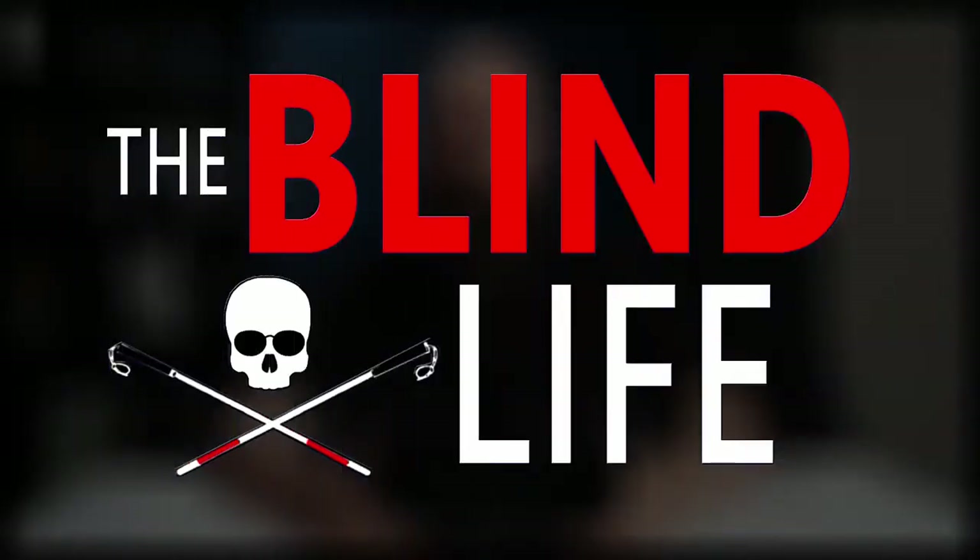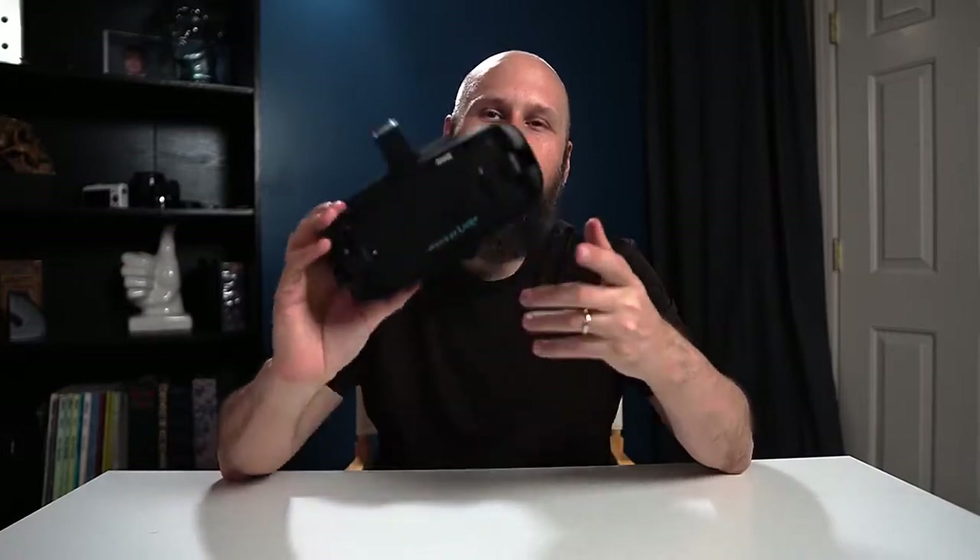Hey guys, it's Sam with The Blind Life. Today I want to talk about a couple features of the Iris Vision that might be very helpful to us right now. We are truly living in a crazy time in history. As of the recording of this video, we are currently smack dab in the middle of the COVID-19 pandemic and everybody has been either encouraged or ordered to stay inside and social distance.